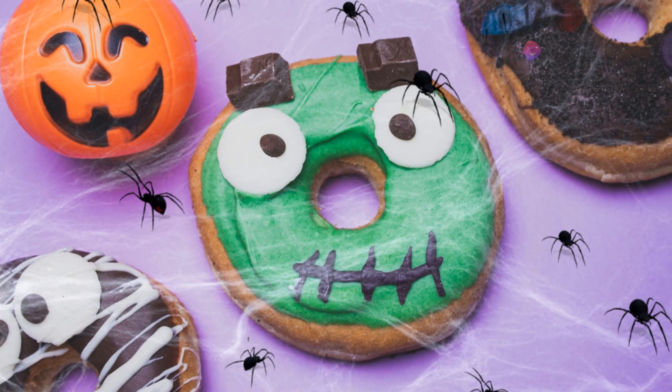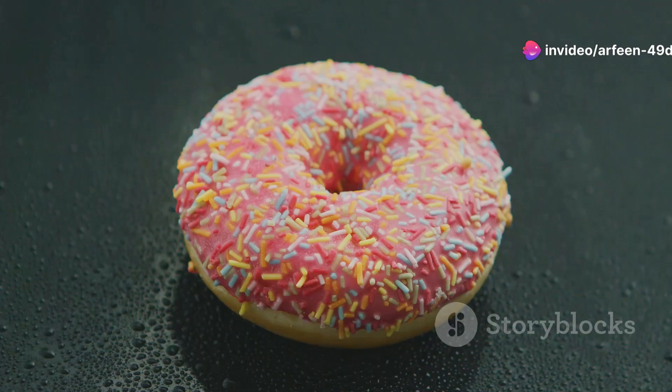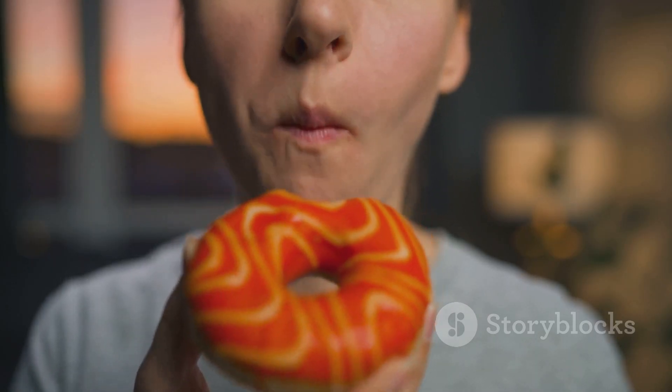Next up is the Spider Donut. This donut is so cute — it looks just like a spider. It's covered in chocolate icing and has eight little legs. This donut is super delicious and it's perfect for sharing. Grab one before they're gone.